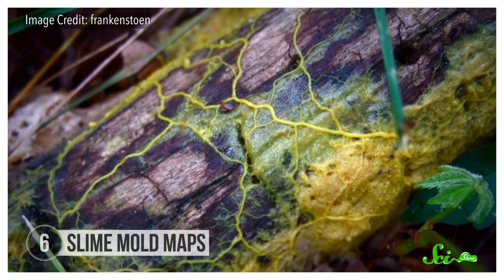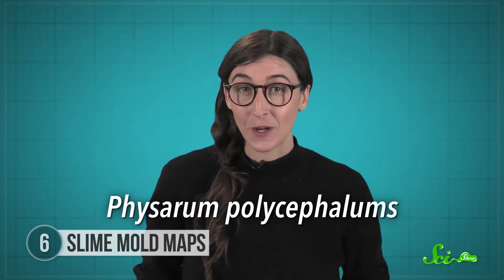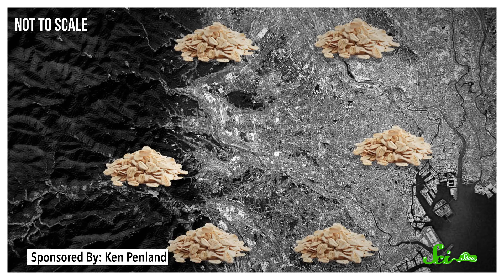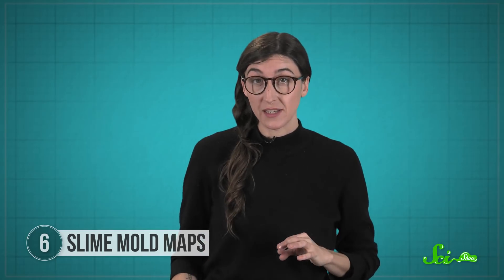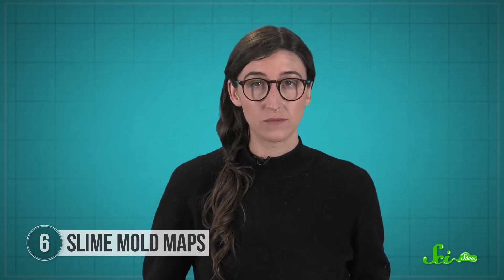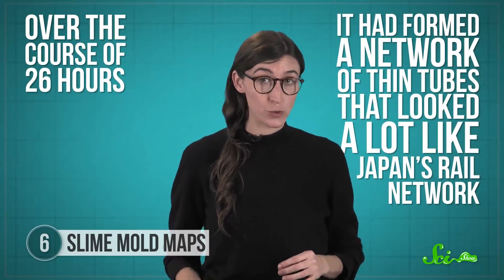You might not think a brainless, single-celled organism could grow up to become a city planner. But researchers revealed in 2010 that Physarum polycephalum — a slime mold — can grow into a structure that mimics the layout of real-world transport systems. They placed it on a 2D map of the Tokyo area with oat flakes representing 36 nearby cities. The slime mold started at Tokyo and sent out branches uniformly as it searched for food. As soon as it found the oat flakes, the cell chunks between cities grew larger and unnecessary branches shrunk away, so it could sustain itself while keeping its body plan efficient to save energy. Over 26 hours, it had formed a network of thin tubes that looked a lot like Japan's rail network.